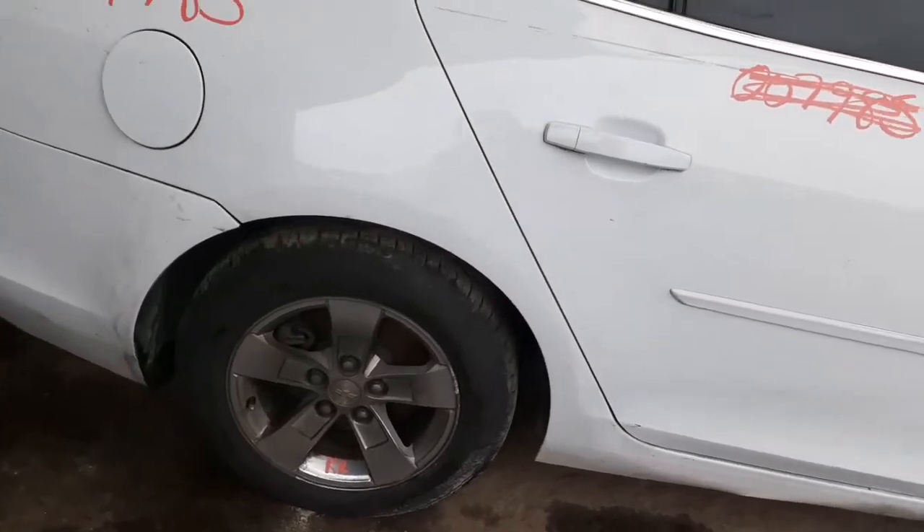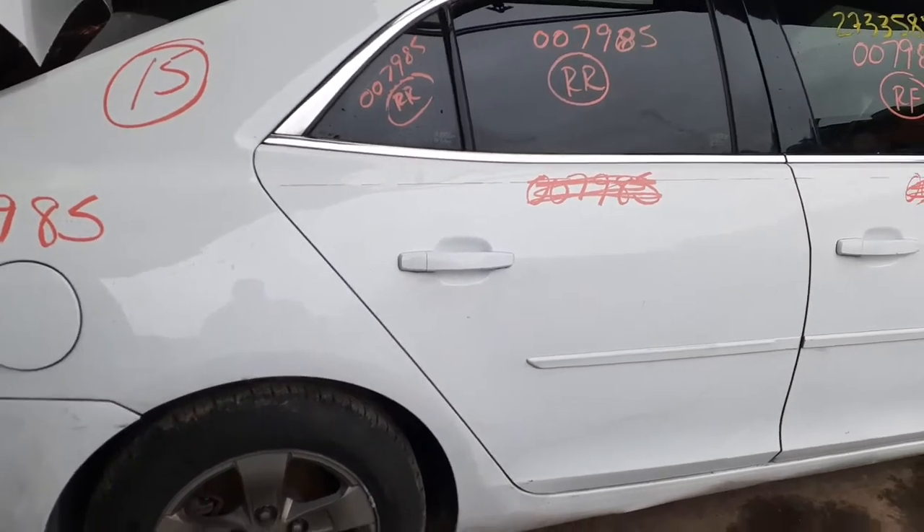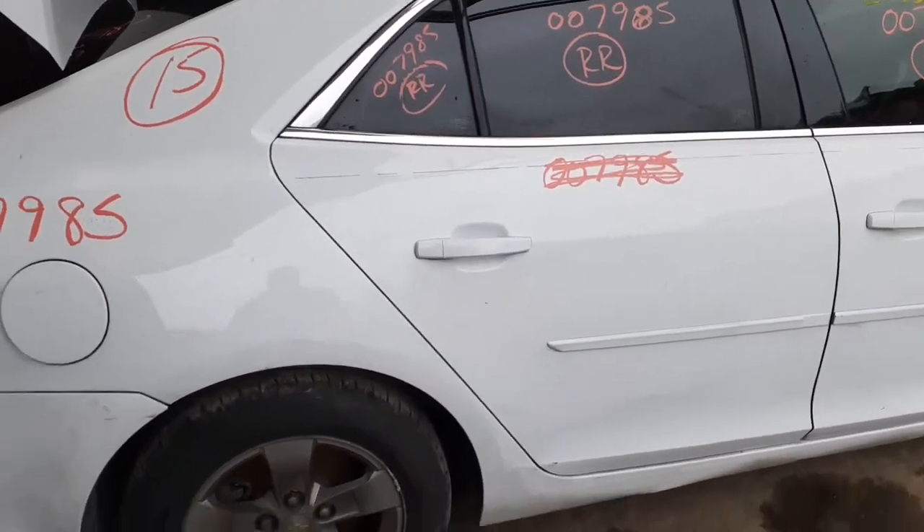16-inch five-spoke alloys. You've got three of them — two left sides and a right rear. All got a little bit of curb scuff on them, but definitely usable.